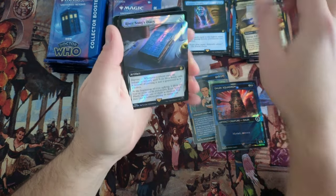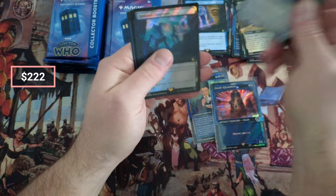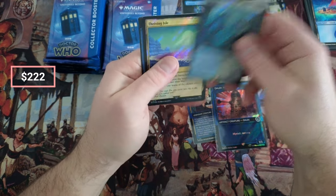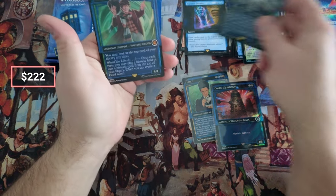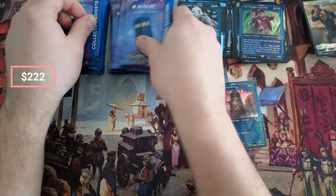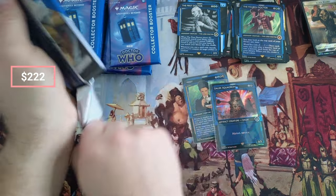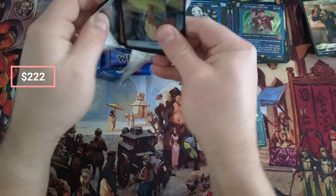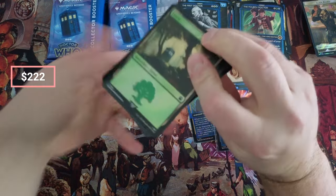River Song Diary — nice in the Surge. Drown. Fourth, okay. Still looking for a Surge Doctor, still on the hunt. Or not a Surge — I'm sorry, a serialized. Too many different variants, there's just too many.